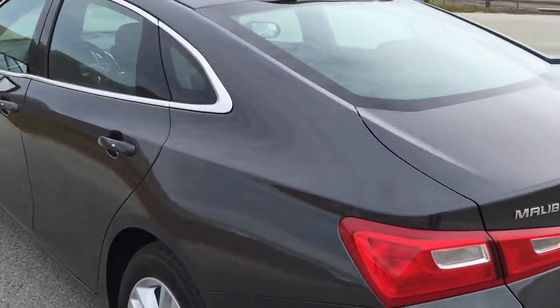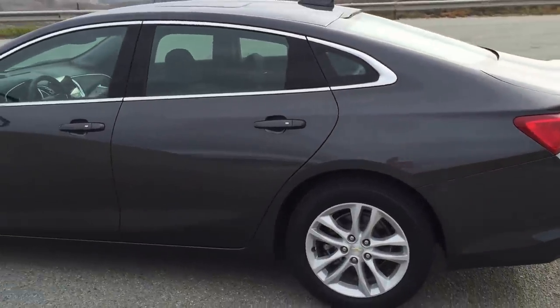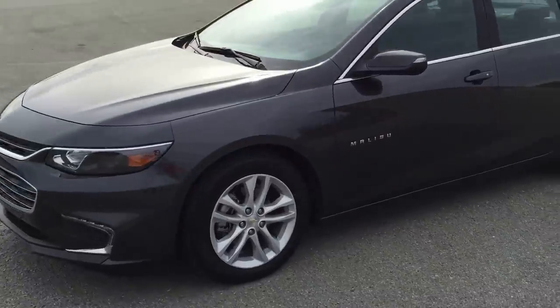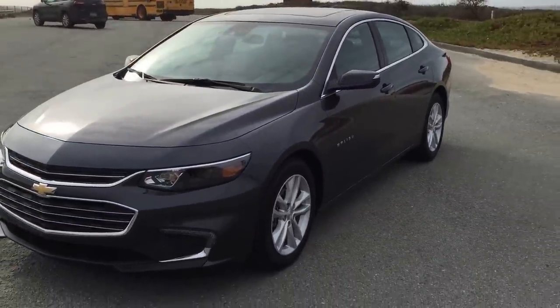The car we have right here is an LT trimmed car, so it's kind of a very mass market — really how people will buy it. It comes with a 1.5 liter turbocharged engine, which is also brand new, and it's hooked up to a six speed automatic transmission.